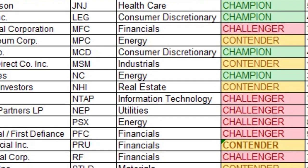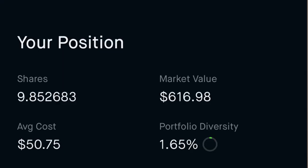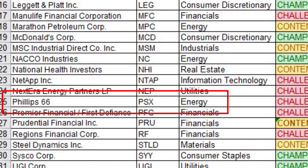Number twenty-two is NextEra Energy Partners Limited Partnership, ticker NEP, in the utility sector — another dividend challenger with seven consecutive years of payments. I own 9.853 shares at an average cost of $50.75 per share, for a yield on cost of 4.37%.